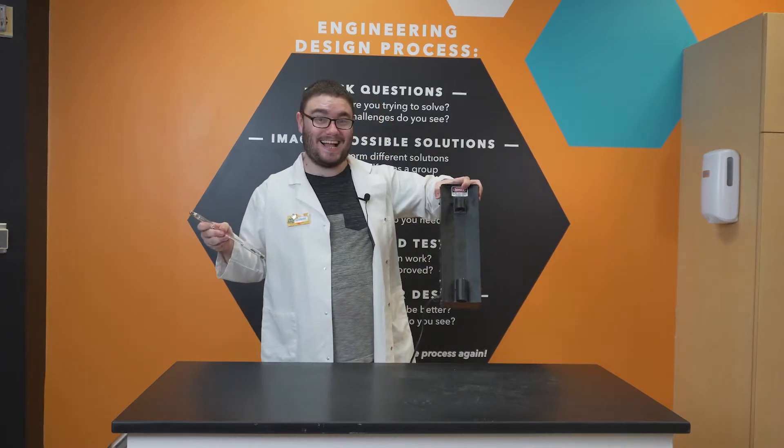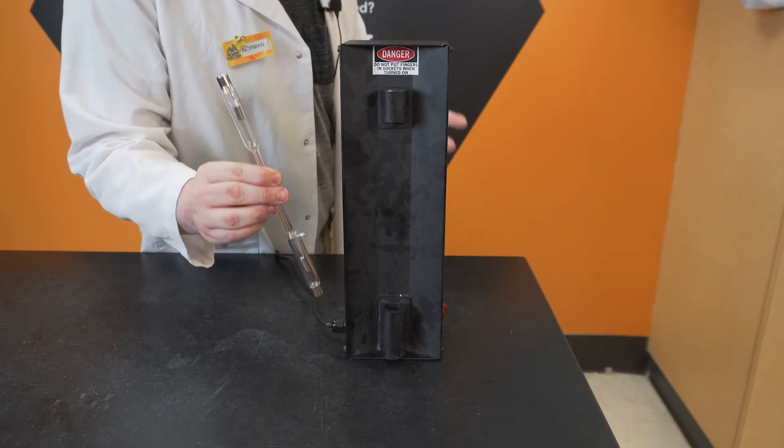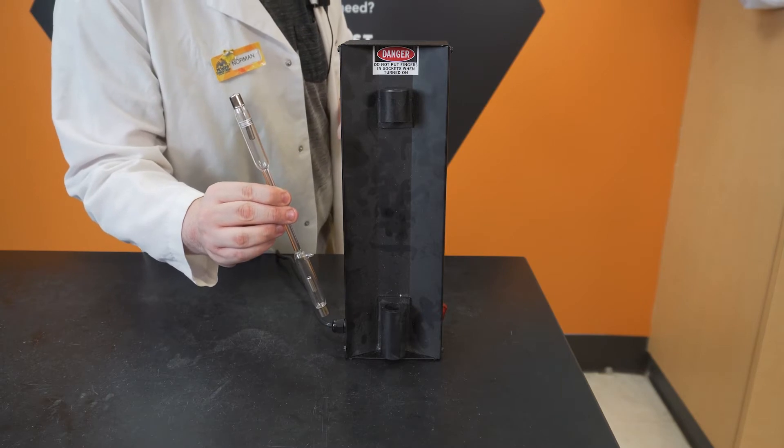Have you ever been in awe of those pretty neon signs outside of stores and other businesses? Have you ever taken the time to think about where all those different colored lights come from? Well, I got us covered. I have my own miniature neon signs. Inside of this seemingly empty glass tube is a gas called neon, hence the name neon signs.